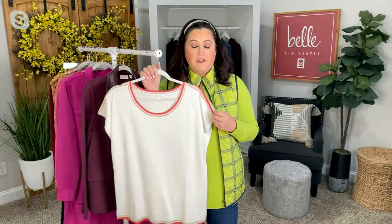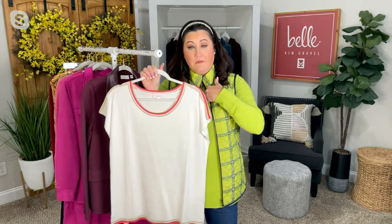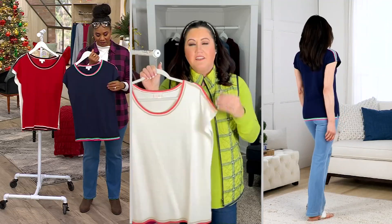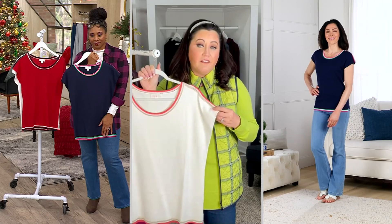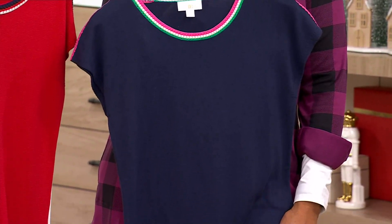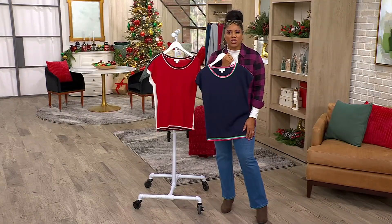I will speak to the ladies that carry some weight in their upper arms — because I do, so I can speak to that. This is cut to make your arms look their best. We thought of that because Kim and I are both broad women and we don't want something that's not cut to make your arms look their best. It was cut for all sizes. If you're worried about showing the tops of your arms, don't worry — we thought about you. Show those arms! You only live once.